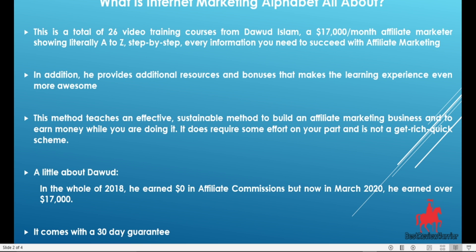What is Internet Marketing Alphabet all about? The Internet Marketing Alphabet is a total of 26 video training courses from Dawud. It's his $17,000 a month affiliate marketing method, showing literally A to Z, step by step, every piece of information you need to succeed with Internet Marketing and Affiliate Marketing. In addition, he provides additional resources and bonuses that make the learning experience even more valuable.